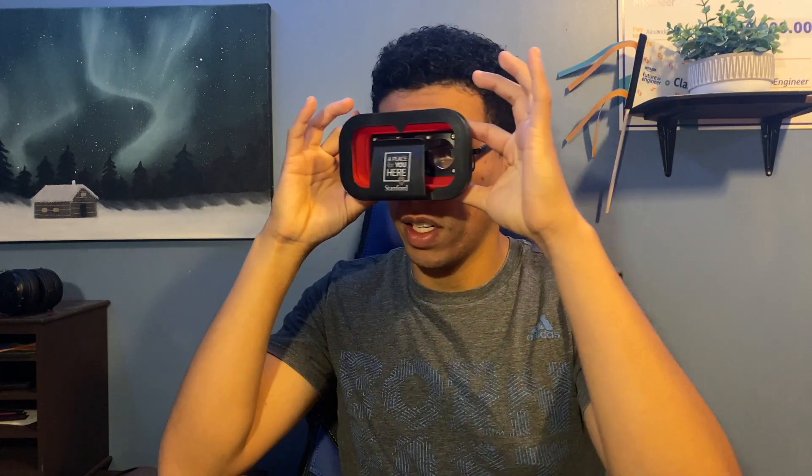The second-to-last thing is VR goggles. I'm assuming I slide my phone in here and go. Lord Almighty — I'm not a big VR user. I know Facebook owns one of the VR companies now, but there you go.